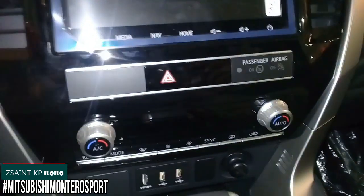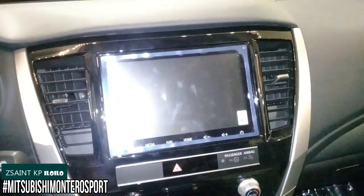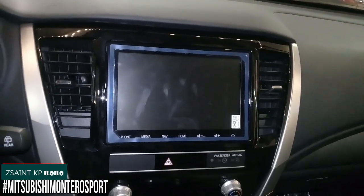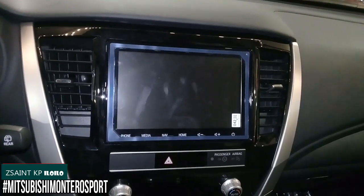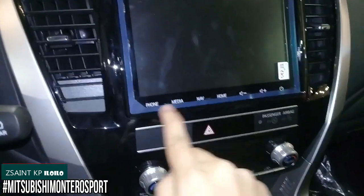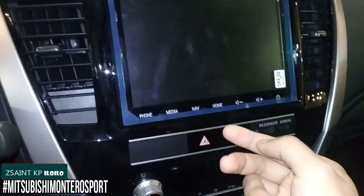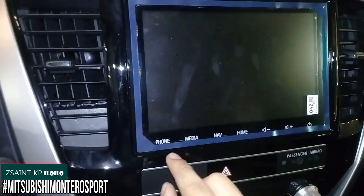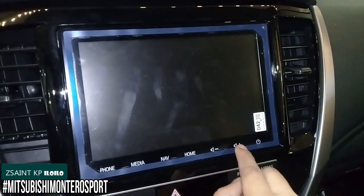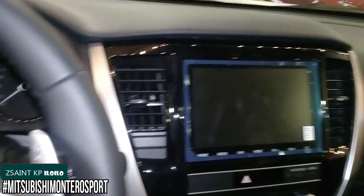There's also a hazard switch. The 2020 Montero Sport GLS gets Mitsubishi's touchscreen audio head unit featuring an 8-inch color display, various media connectivity options including Apple CarPlay and Android Auto, a TomTom GPS navigation system, and 6 speakers for the sound system. At the bottom of the screen are touch-sensitive buttons for phone, media, navigation, home, volume controls, and power to turn off the infotainment display. These are flanked with two air conditioning vents.